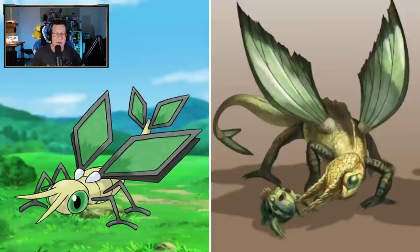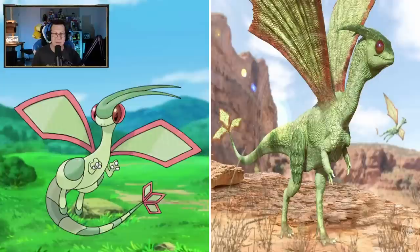Vibrava looking cool - definitely looking more like a bug now, or maybe more like a dragon actually. Definitely kind of looks like a dragon. Which is very interesting - it's definitely growing up a bit. Flygon looking cool - not bad. Definitely more like a dragon here, not so much a bug. The eyes are very bug-like, which is cool.